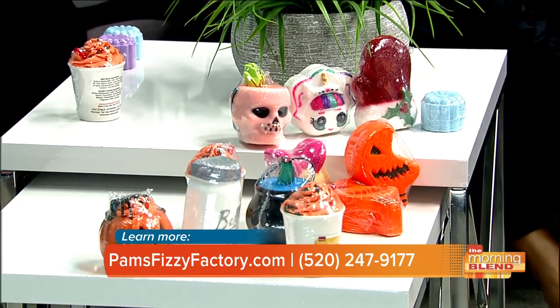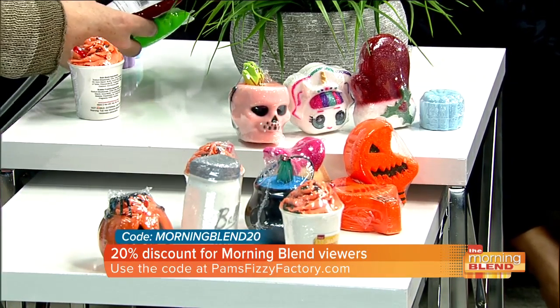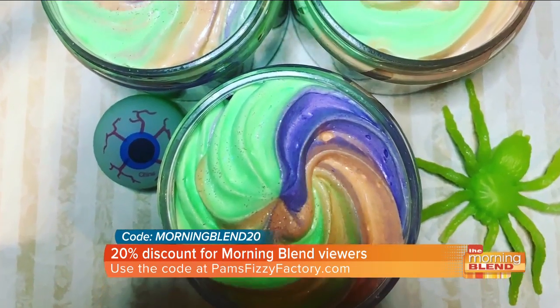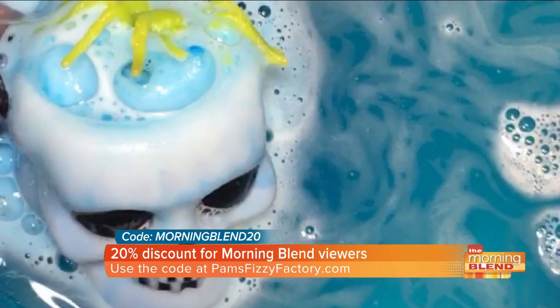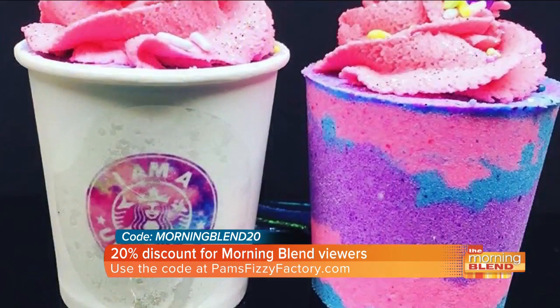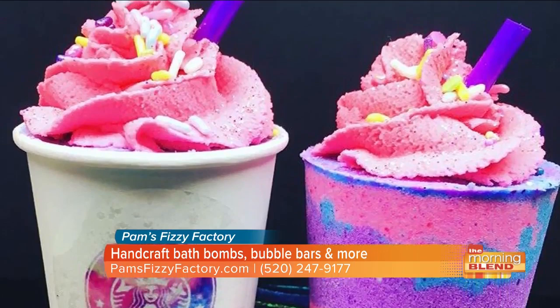What we're looking at on the screen are bath bombs. If someone's never used a bath bomb before — because I never have — what are they like when you put them in the water? They're real effervescent. They smell amazing; they make beautiful bath art. They're just super fun, moisturizing, and just takes your bath to a new level — gives you some magic in your bath. And it gets the kids into the bathtub a lot easier. Yes, it's hard to get them out.